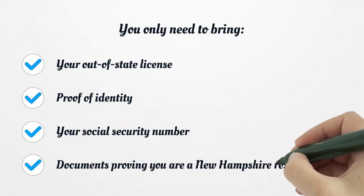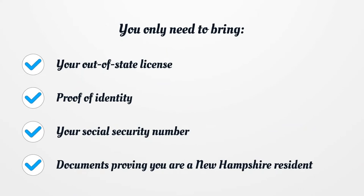You only need to bring your out-of-state license, proof of identity, your social security number, and documents proving you are a New Hampshire resident.